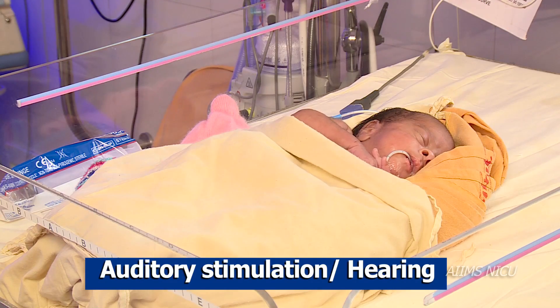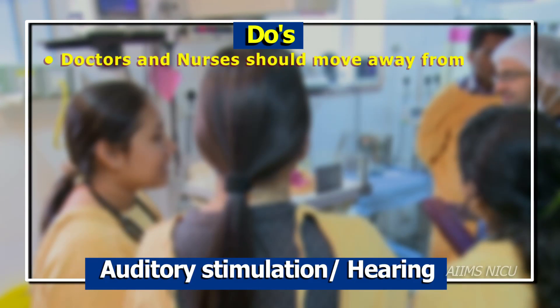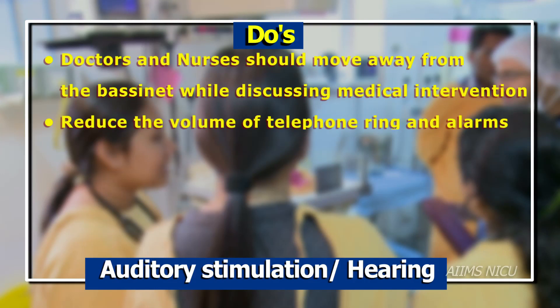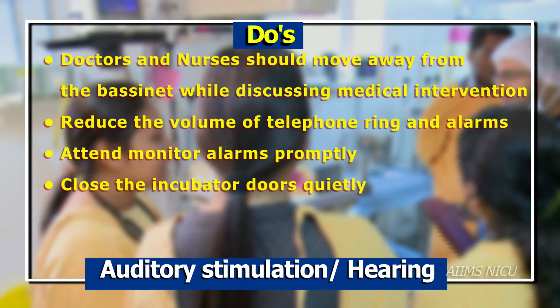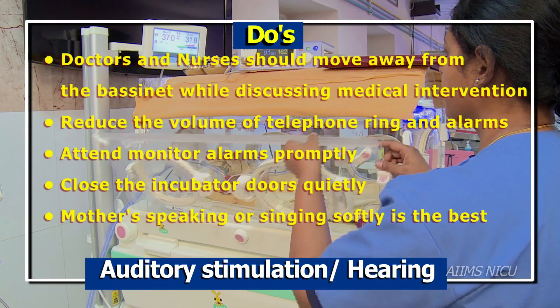Some Do's and Don'ts. Do's: Doctors, nurses and family members should talk softly near the infant's bassinet, or move slightly away while medical intervention is being discussed. Reduce the volume of the telephone ring and alarms. Attend to monitor alarms promptly. Close the incubator doors quietly.